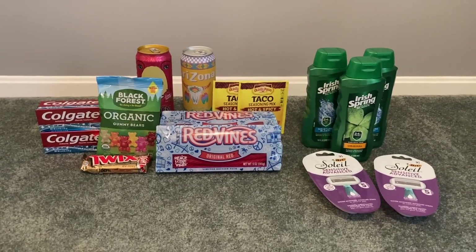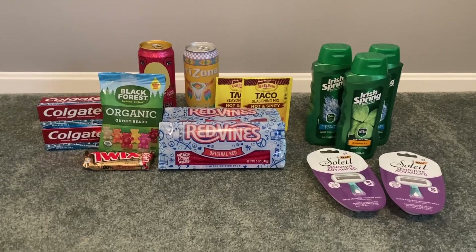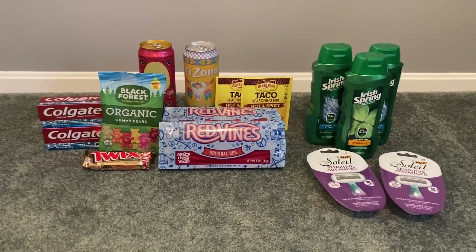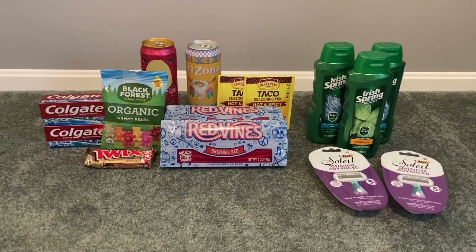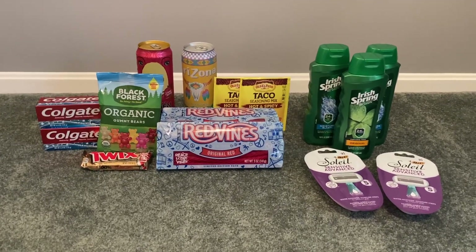Plus that was a huge moneymaker, which was crazy. If you're returning to my channel, thank you so much as well. I love talking to you guys down in the comments below, so feel free to say hi and to like this video if you like seeing Walgreens hauls.